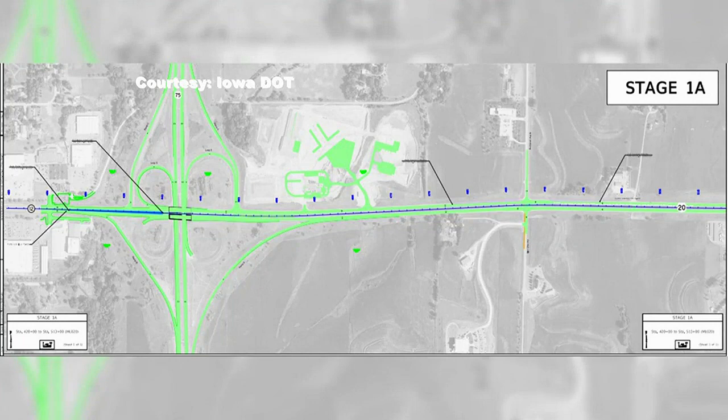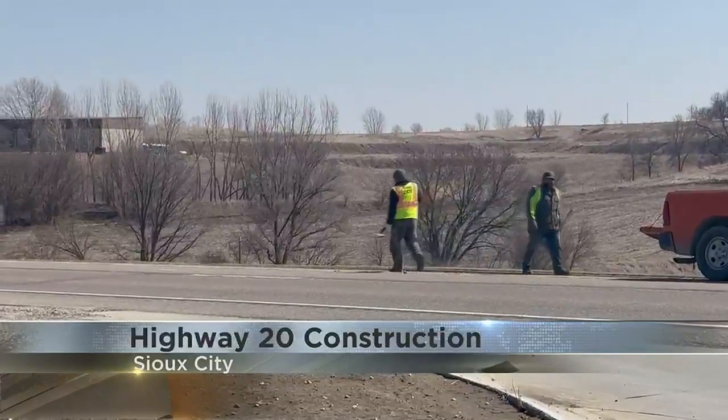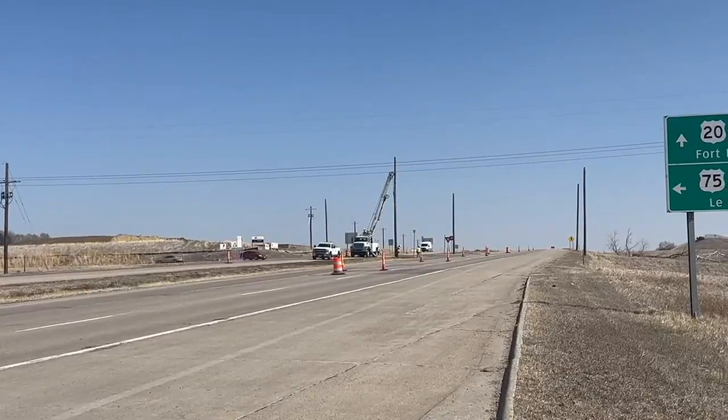Reconstruction of Highway 20 will cover the area from the Gordon Drive Interchange to Carroll Avenue. As part of the work, construction crews will level off the road to make visibility better for drivers.